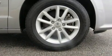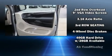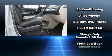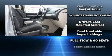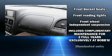Storage solutions are integrated throughout the interior, demonstrating thoughtful attention to detail. You and your passengers will enjoy the stereo system, which includes a CD player with MP3 capability, steering wheel mounted audio controls, and 6 speakers enhancing the audio experience throughout the interior.